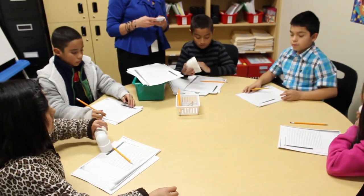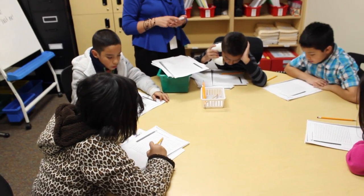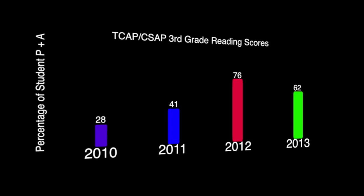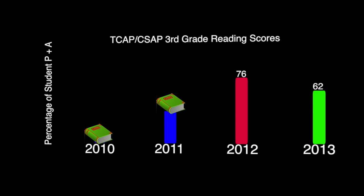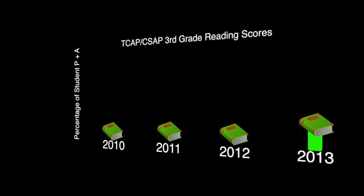Without the program, we have students who struggle in reading, and we would like to see them continue to improve throughout the years. We have seen our proficiency in third grade reading increase from 28 percent — I believe that was in 2010 — to 75 percent in 2012, and it still stayed up in the 60th percentile range for 2013.